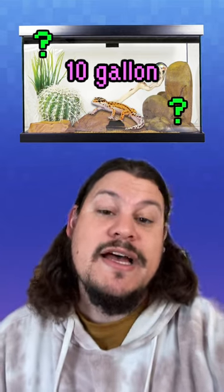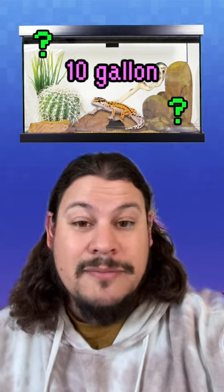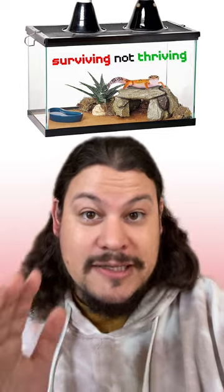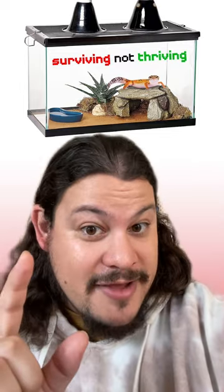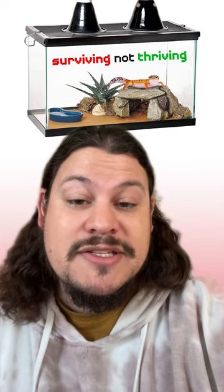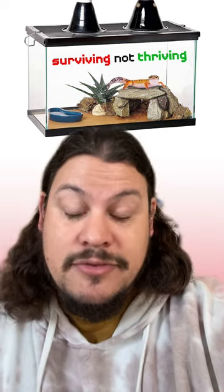Is a 10-gallon tank the right size for a leopard gecko? Well, it turns out that these little lizards need a lot more room than you might think. Leopard geckos are active animals. They should have plenty of space to explore, to hide, and to thermoregulate, just like they do in the wild. While it's true that a leopard gecko can technically survive in a 10-gallon tank, it's just too small to fit all the enrichment and security that they need to really thrive.